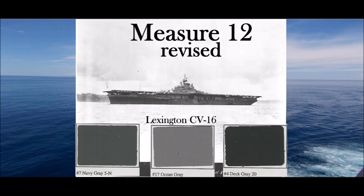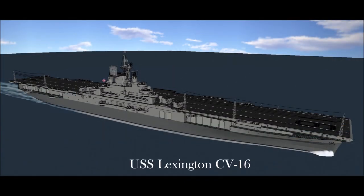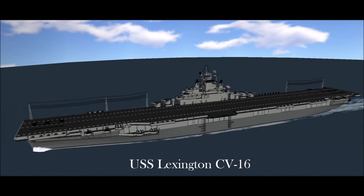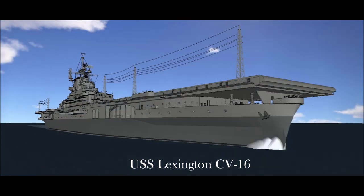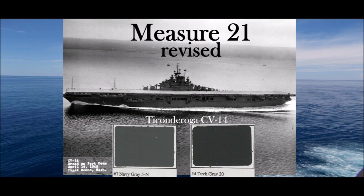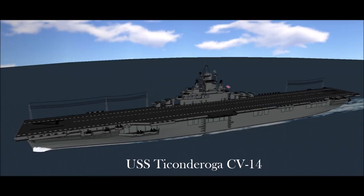Measure 12 Revised: Apply a horizontal band of No. 7 Navy Gray for the entire length of the hull from the boot topping to the height of the main deck at the lowest point — on carriers to the height of the hangar deck. Above this level, apply No. 17 Ocean Gray to vertical surfaces including superstructure, stacks, and masts. Horizontal surfaces: deck gray. Measure 21 Revised: Apply No. 7 Navy Gray to all surfaces. Horizontal surfaces: deck gray.